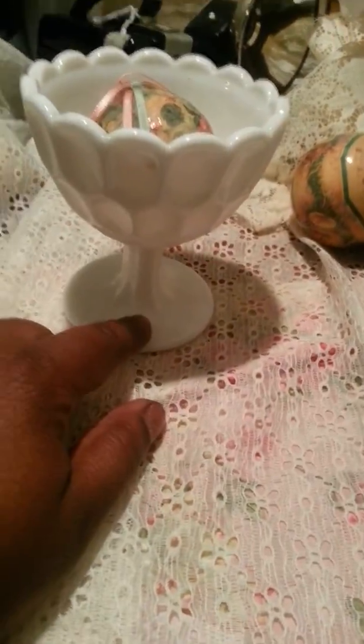I ended up finding this little glass note thing, and this is going to go in my booth after I clean it up a bit.